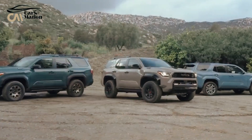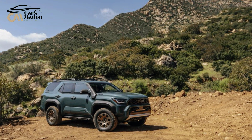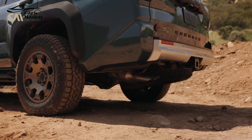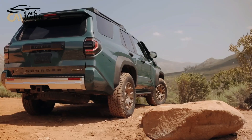Even in hybrid form, Toyota has maintained the new 4Runner's primary goal of offering factory off-road prowess, positioning the hybrid-only Trailhunter trim as the most capable model. By the end of 2024, the new 4Runner should be available in Toyota dealerships.